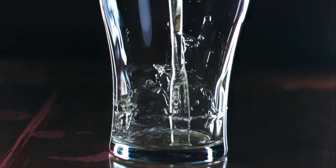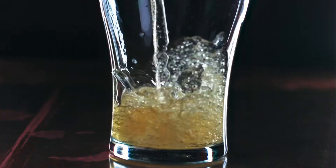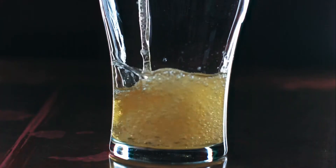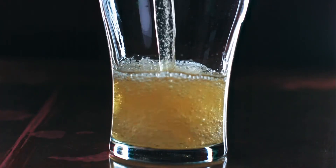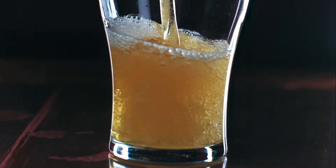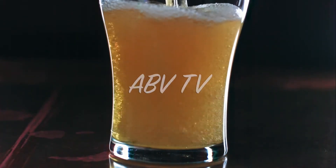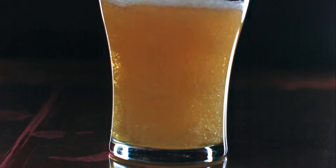Welcome back to ABV TV. Today we're going to be drinking a pale ale from the guys from Hawkers. So we've got Hawkers Pale Ale.